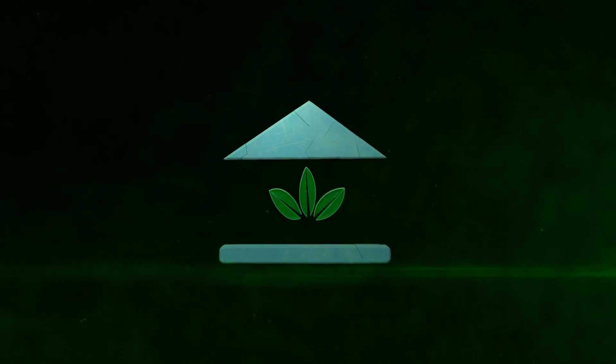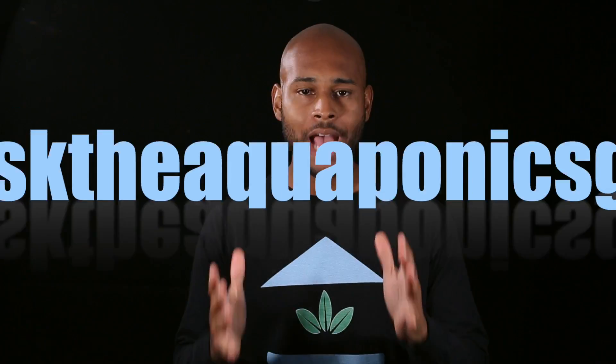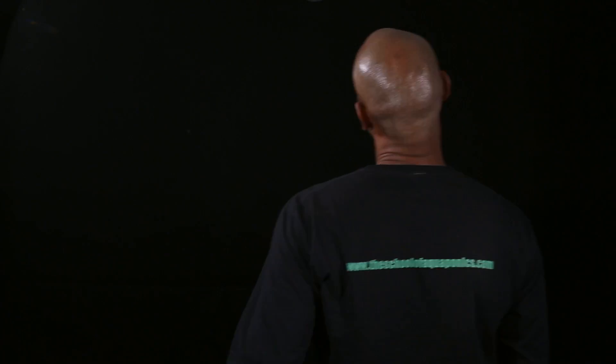The School of Aquaponics. Brooklyn St. Michael with The School of Aquaponics, and this is episode 9 of Ask the Aquaponics Guy. You've got questions and he's got answers.